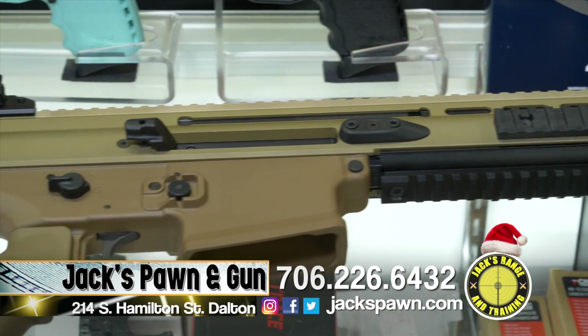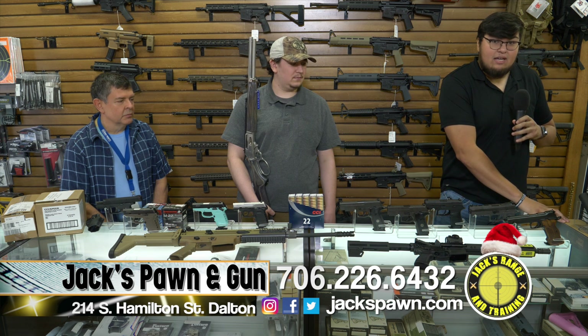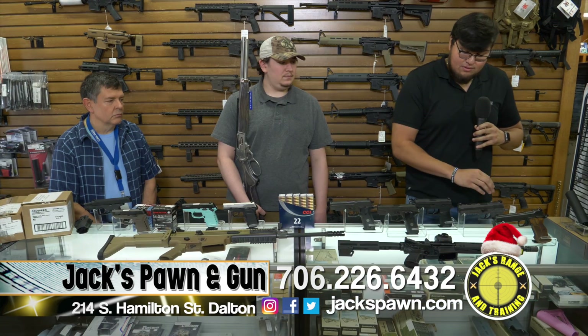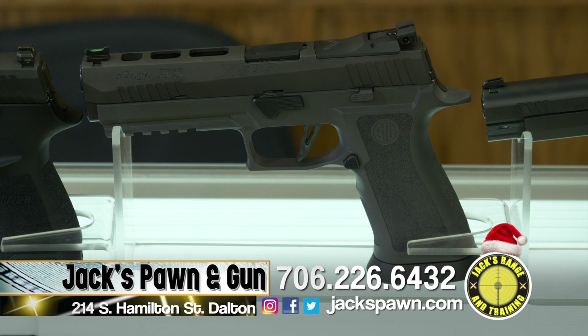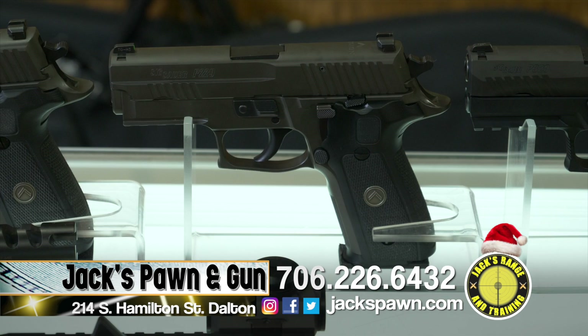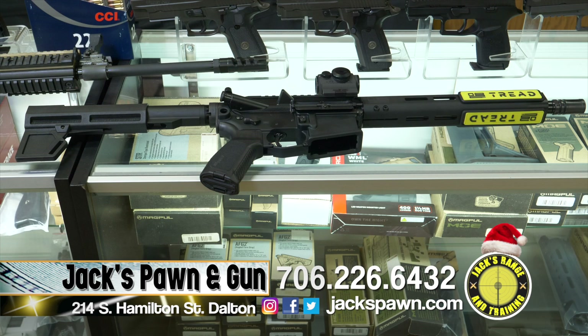Hey guys, it's Ronnie with Jack's Pawn and Gun. We've got Silencer Co cans — we're Dalton's Class III dealer. Tax stamps are coming in a little faster now. We also have a wide variety of Sig guns: the hard-to-get Sig 210, the 320 X5 Legion with tungsten frame, the 320, a P229, and a P226 — both Legion guns. We also have the M400 Tread pistol with the Romeo 5 on it.